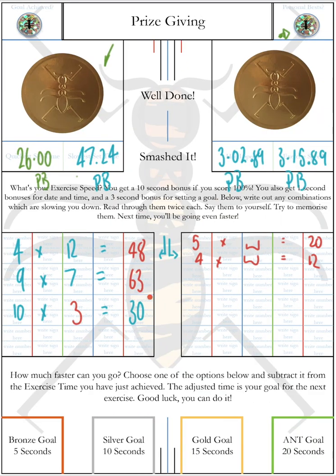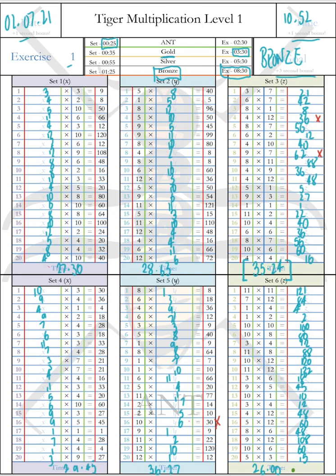The only thing left is what these boxes at the bottom are for — they are your goal setting boxes. Looking at my exercise speed of three minutes 15.89, setting a bronze goal would mean taking five seconds off that time. So my next goal in the next exercise, if going for bronze, would be three minutes 10.89. I would move to the next exercise and write that goal into the goal box: three minutes 10.89. That would be my bronze goal.